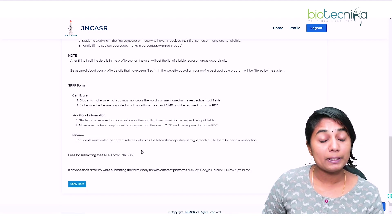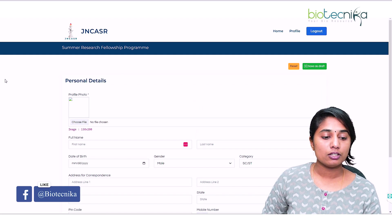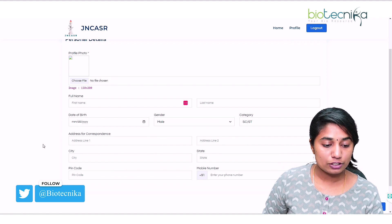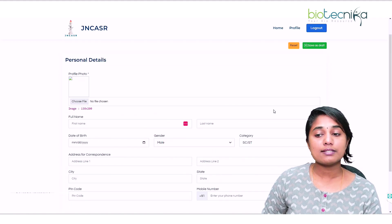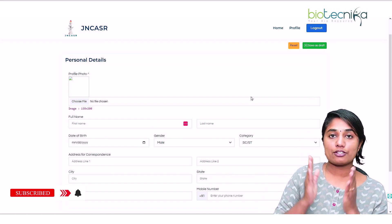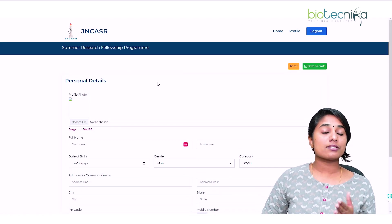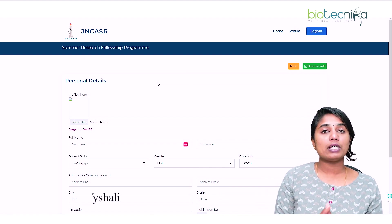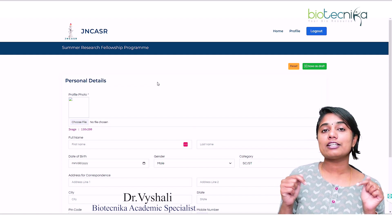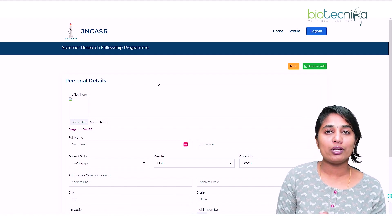There is an application fee of rupees 500. Make sure all your details — photograph, personal information, educational details, and degree information — are correctly filled in the form and submitted before the deadline of 28th February. If you have any doubts about the application process, let us know in the comment section below. Thank you so much and see you in the next video.